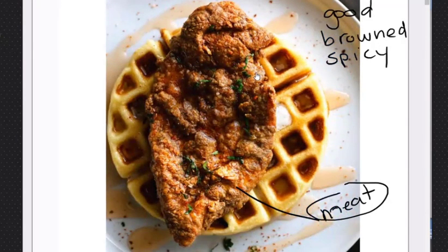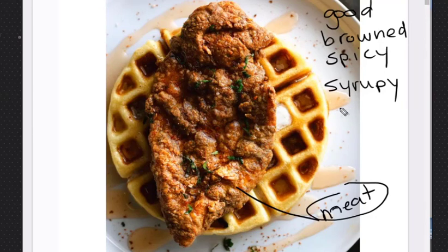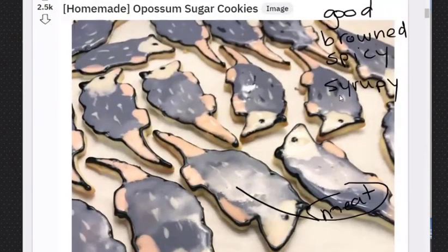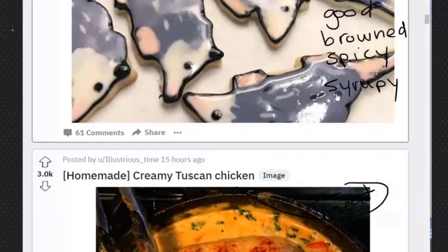Homemade chicken and waffles with spicy — oh yeah, it is spicy. Spicy butter pecan syrup. It's spicy and sweet; the syrup is spicy and sweet. It looks good, I'm hungry! Syrupy — you can say that, it's syrupy. My dad says 'syrupy,' I say 'syrupy.' It depends on where you are from. Syrupy.